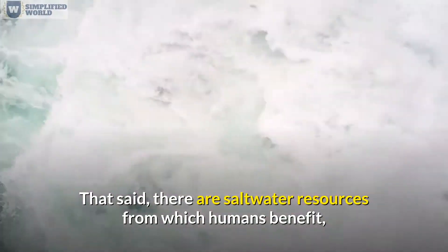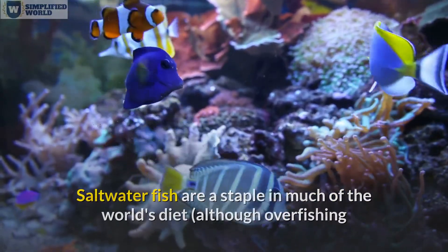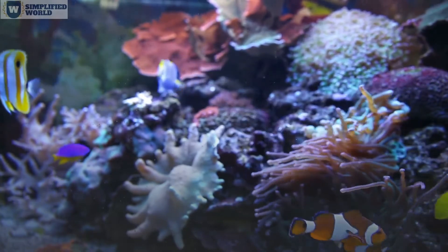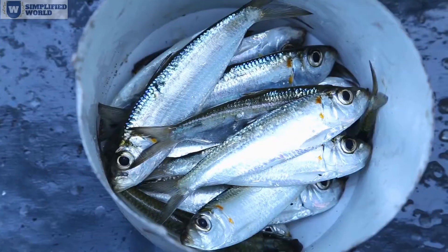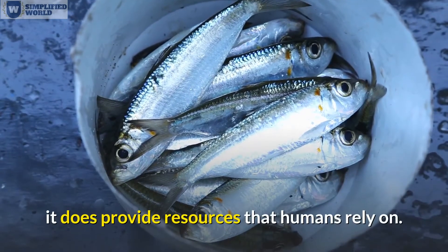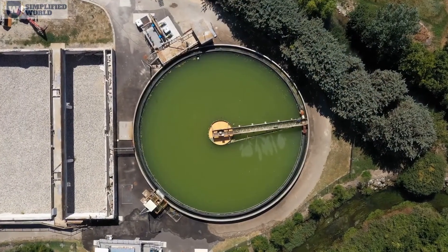There are saltwater resources from which humans benefit. Aside from beautiful ocean views, saltwater fish are a staple in much of the world's diet, although overfishing and pollution have put much of the marine life population at risk. Furthermore, tidal waters are being used as a source of hydroelectric energy. So while salt water is not helpful in dealing with scarce water supplies, it does provide resources that humans rely on.